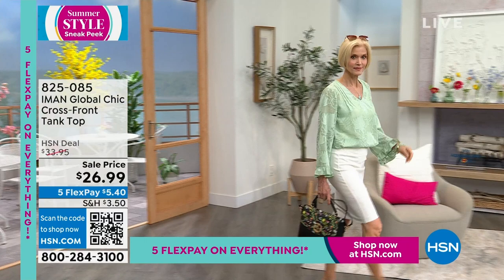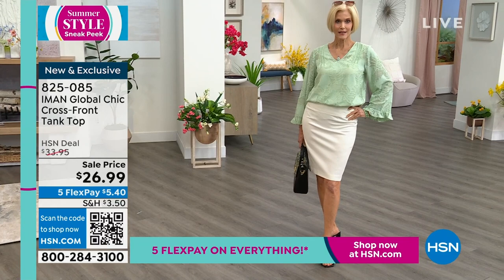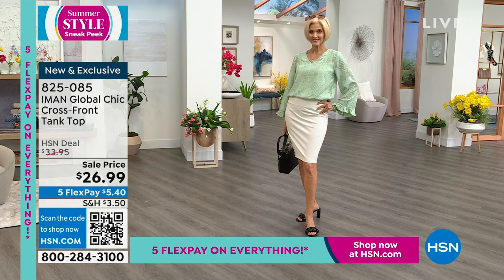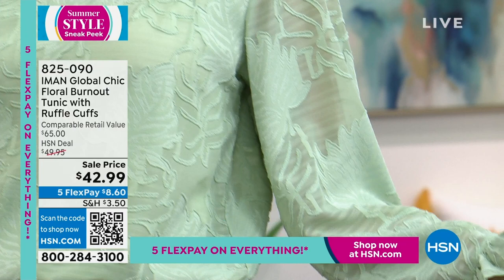That crisscross tank for $26.99 is the lowest price ever. But first, what you're seeing Carol wearing is the burnout tunic, available in three colors: tangerine, frosted green, and classic black. Beautiful burnouts — very expensive to do. It's done in a palm burnout with pin-tuck detailing and long sleeves with a little ruffle. Extra small through 3X, machine washable, and 29 inches in length.